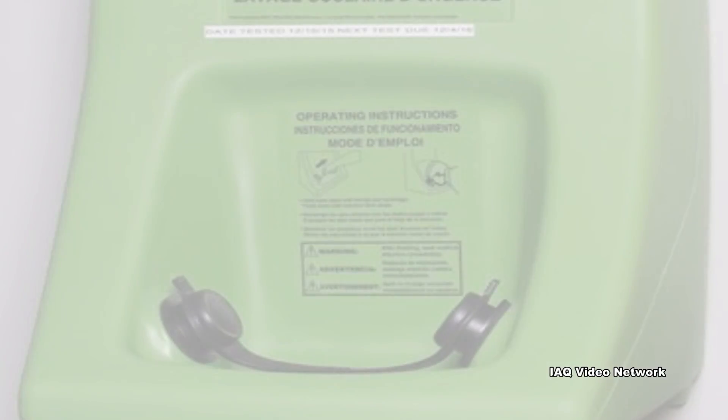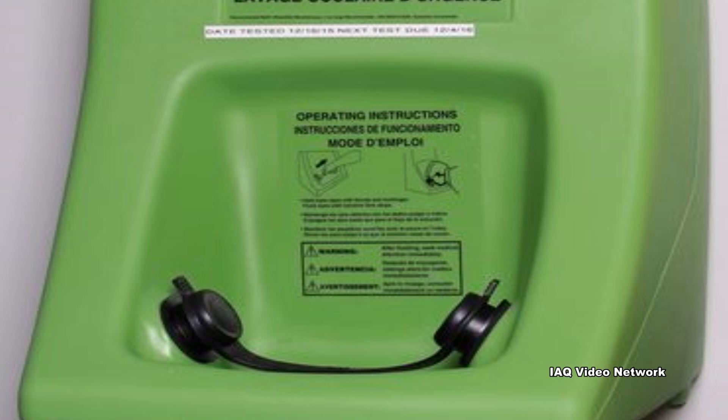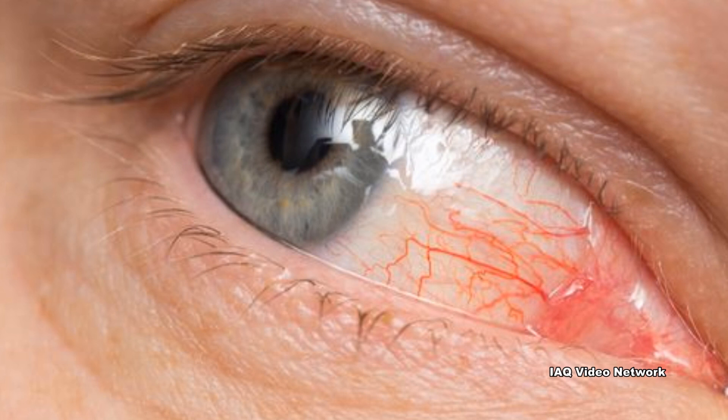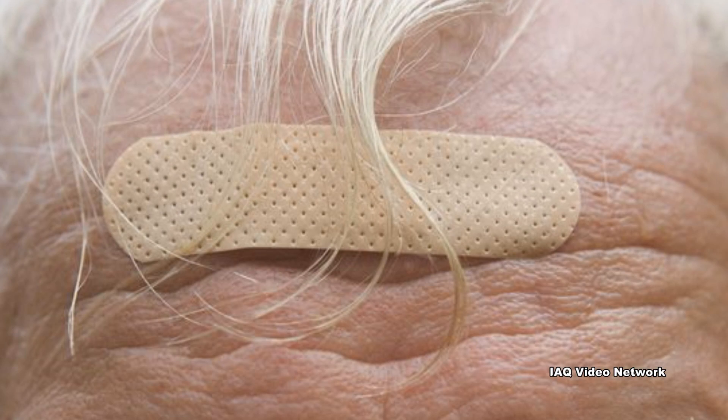When a worker uses an eyewash station that is not maintained, organisms in the water may come into contact with the eye, skin, or may be inhaled. Workers using eyewash stations after exposure to a hazardous chemical or material may have eye injuries that make the eye more susceptible to infection. Also, workers with skin damage or compromised immune systems are at increased risk for developing illnesses from contaminated water.